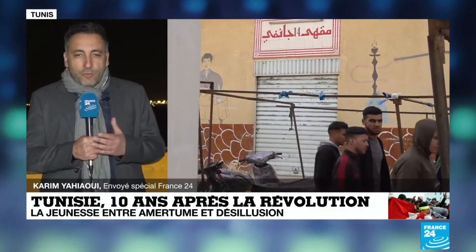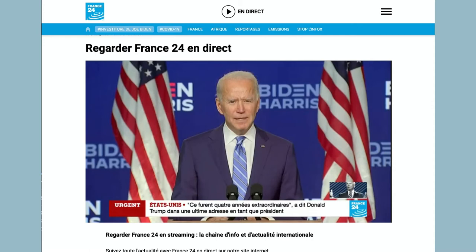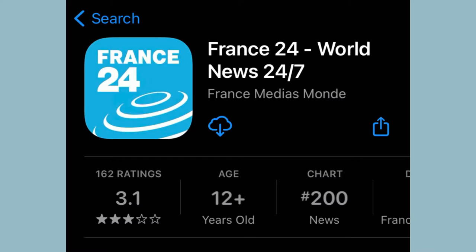French television is a great next step for listening comprehension because they speak at a normal newscaster speed — not the slow News in Slow French speed — but there are visuals of the B-roll, the newscaster, and lower thirds giving you context of what they're talking about. You can access online or with apps different French TV networks, so you can be watching the news live or watch certain prerecorded segments.